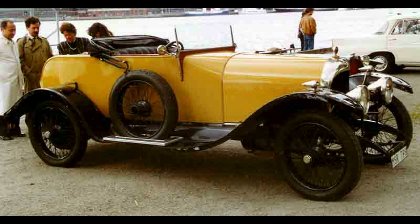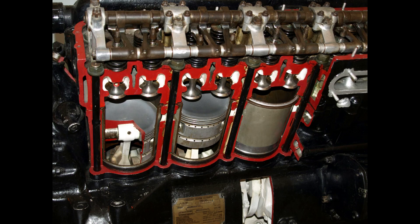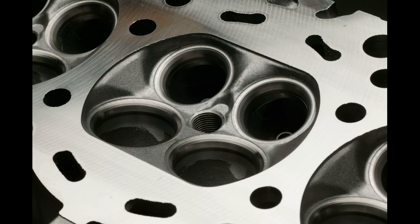It was extremely undersquare, optimized for low-end torque, with a bore of 80 mm (3.1 in) and a stroke of 149 mm (5.9 in).